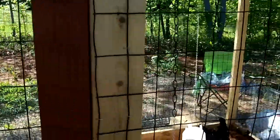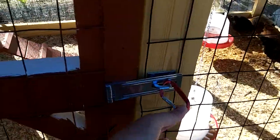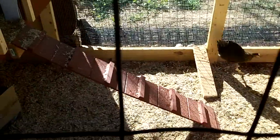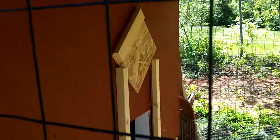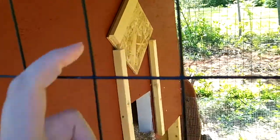I have this big door for me to get into, and I just close it with a carabiner. And then we have a ramp for the chickens to go up. We're going to make a pulley system so I can stand out here and pull and raise the door.